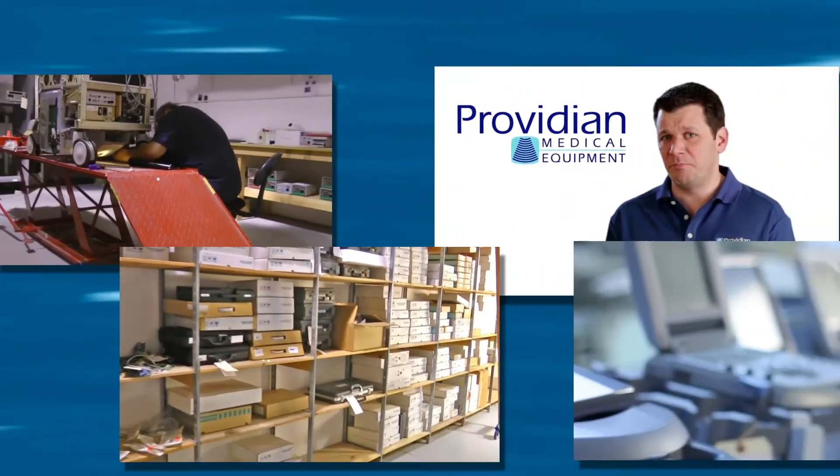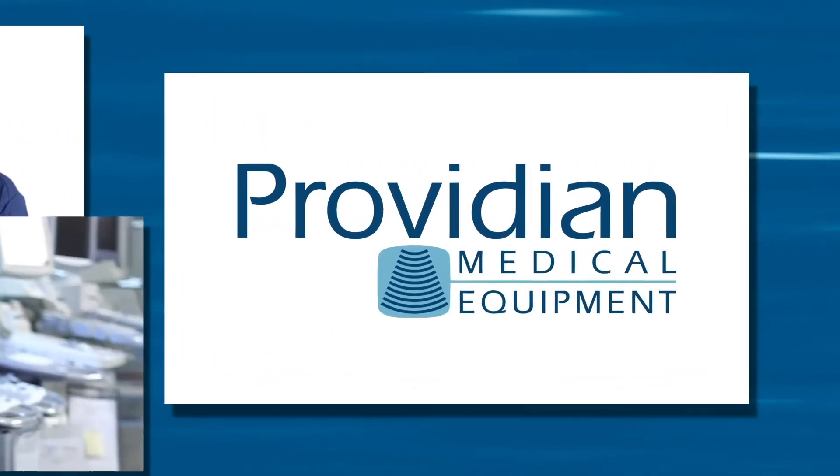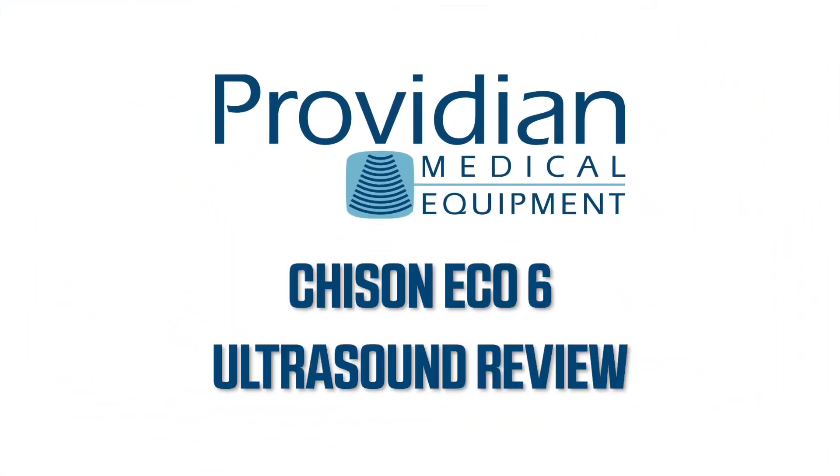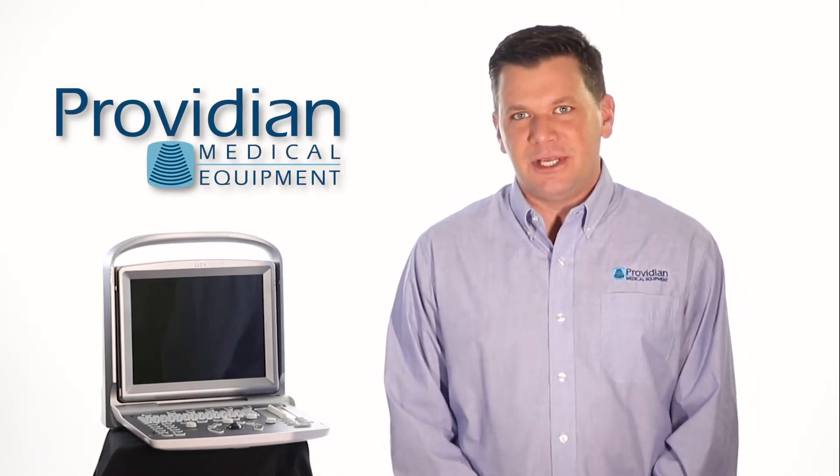Can you get a new color Doppler ultrasound machine for under $10,000 that actually works? Let's take a look. Hi, I'm Brian Gill with Providian Medical, and this is the Chison Eco 6 portable color Doppler ultrasound machine.